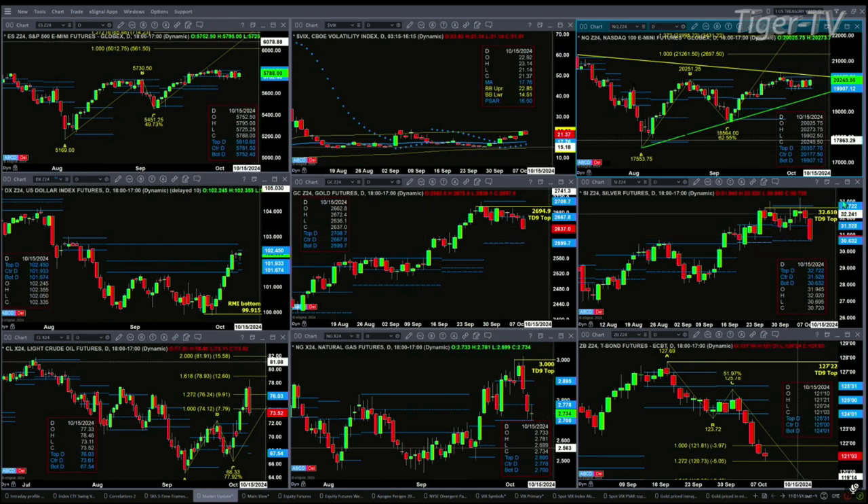Silver is already near support, the bottom of its profile, and that's at 30.62, 30.63. So watch that level.